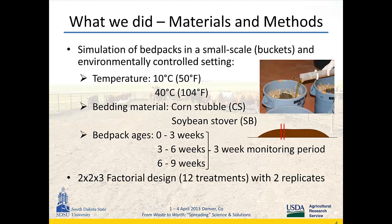This study was simulated. We tried to simulate a portion of that bed pack in environmentally controlled settings under two different temperatures — 10°C and 40°C. We applied fresh feces with moisture content adjusted to 80% and thawed urine with pH adjusted to 7, added once a week, with two different bedding materials: corn stover and soybean stover. We started with bed packs at three different ages and monitored gas concentrations over a three-week monitoring period.